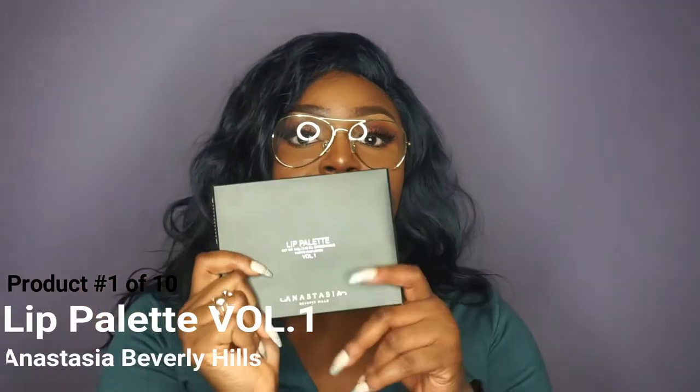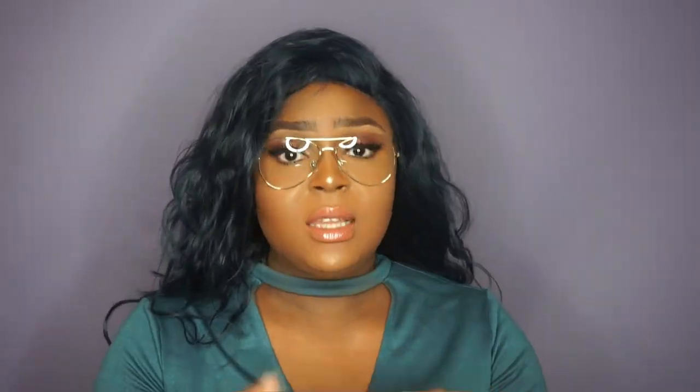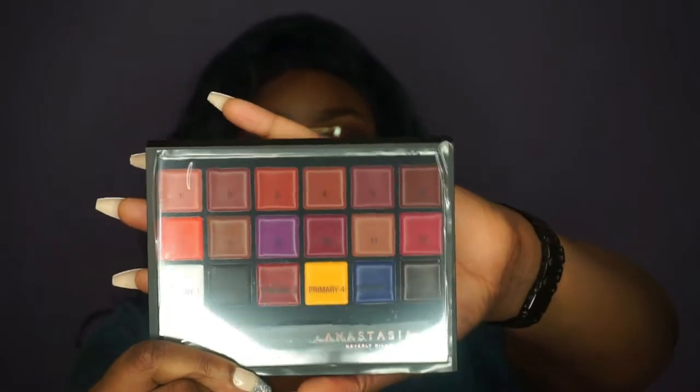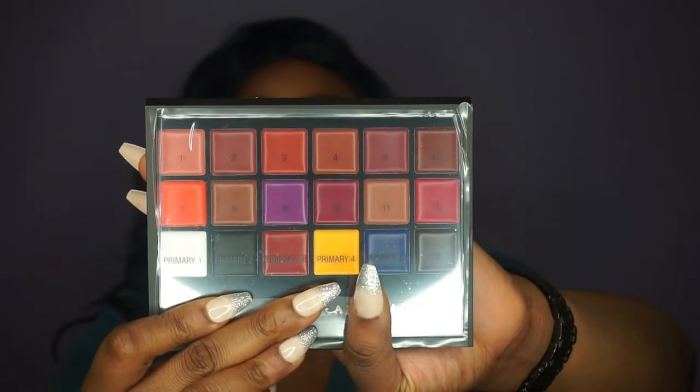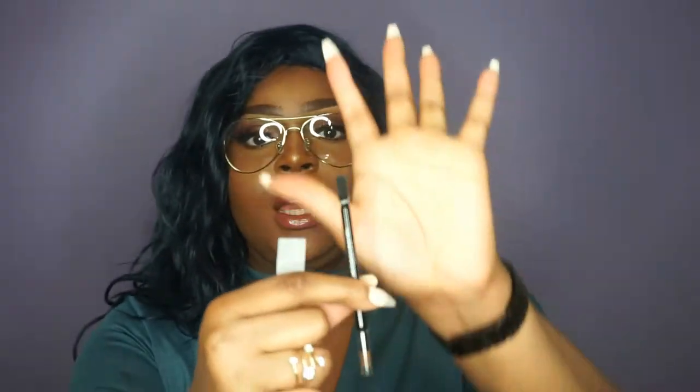So the first thing I got was this Anastasia Lip Palette. If you are on Instagram, I am sure you have been seeing this everywhere — everybody has been doing mini tutorials with it. I decided to get it because it is really beautiful. I love this palette so much. All of the individual colors are gorgeous and I love the fact that you can mix the different colors together. It comes with a brush which you can use to apply the lip products, and it comes with a spatula which you can use to dish out and mix the lip colors.